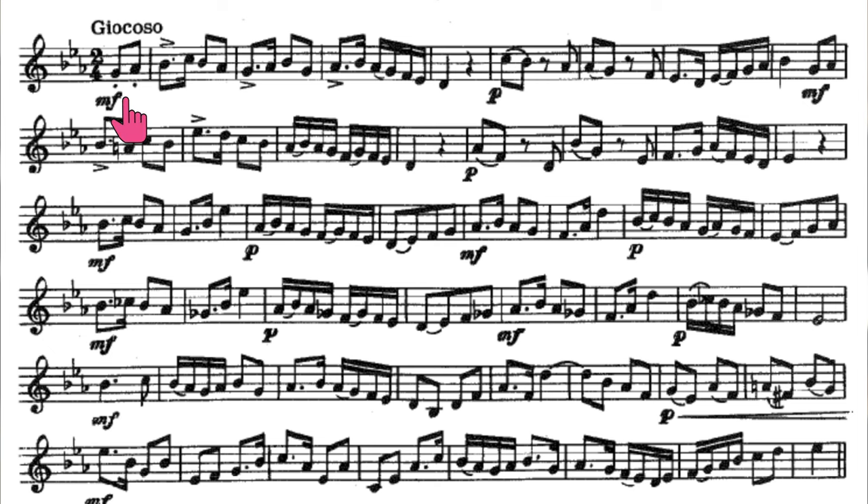Also, the first two notes of the etude are marked staccato, so we can set the tone right away with some exaggerated staccato notes. Although it's not marked, I like to create the same effect with the two pickup notes to the second line. In the next to last line before the piano crescendo, keep the dynamic until the subito piano, which also can add to the joking and playful character.